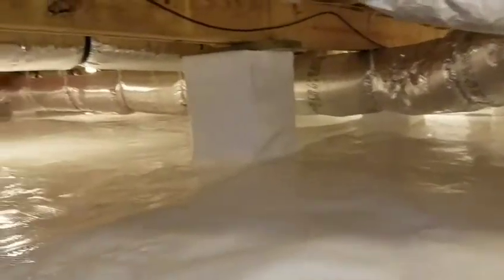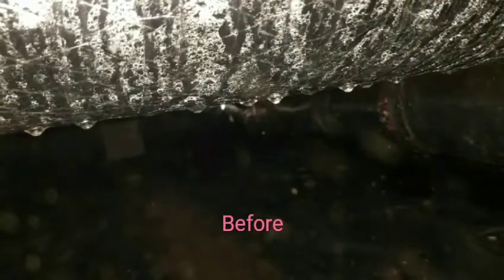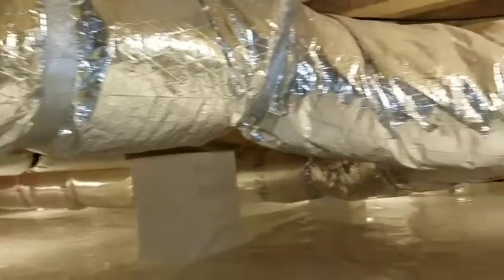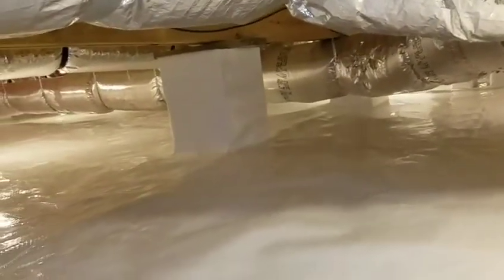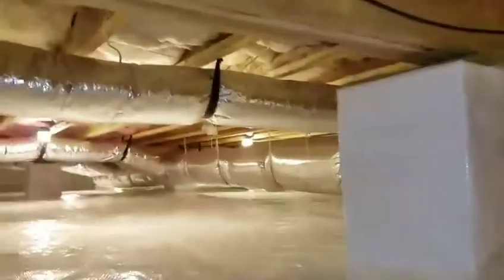We've got about 3,000 square feet of crawl space to go through — this thing's never ending. Every duct line that you see within this video, if you reached up in the back of your shirt and touched any of these, you would be soaking wet. But I don't see any moisture on my hand anymore — every single one of them is now dry.